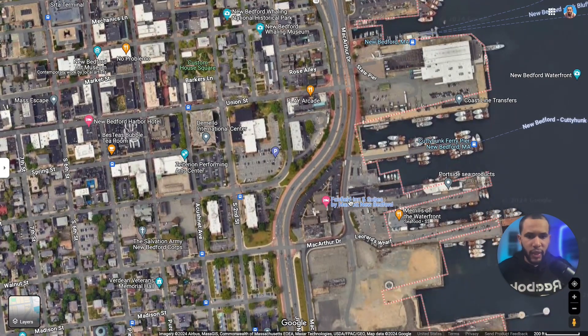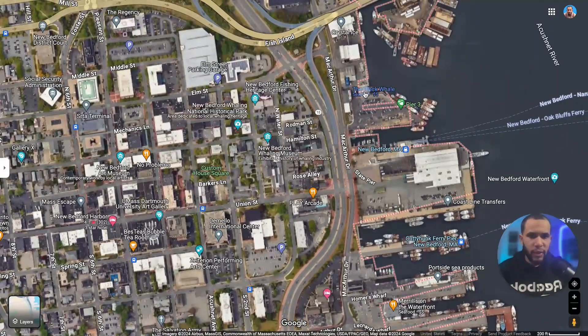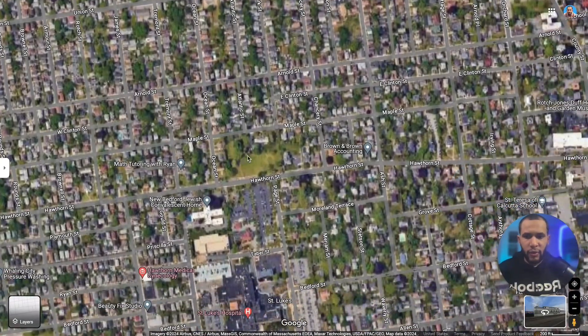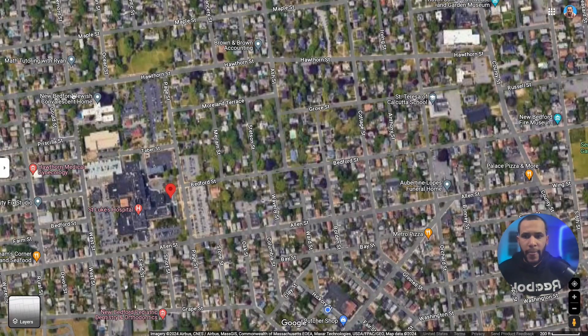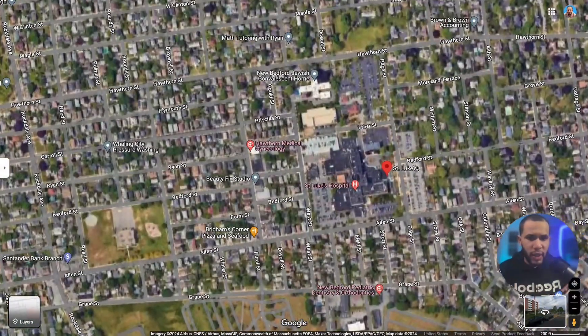There's also a Fairfield Inn hotel here if you want to stay for a weekend visit. This is the state pier where you'll find all the boats. Right next to it is a nice restaurant called the Black Whale — my favorite restaurant. I love their seafood, it's amazing. I highly recommend it — they have over 2,000 reviews. The main hospital is down on Hawthorn Street, right here on Page Street. If you want to live close to the hospital, you want to be in this area.